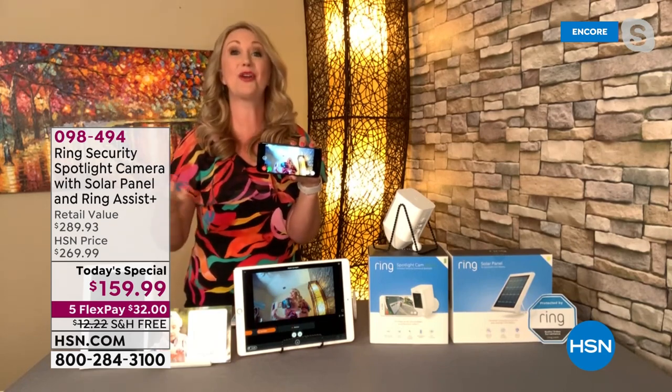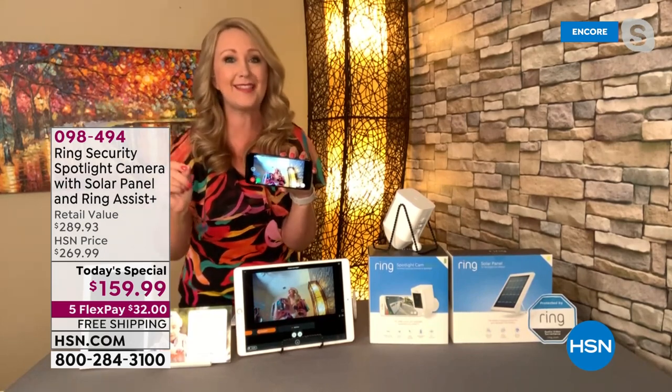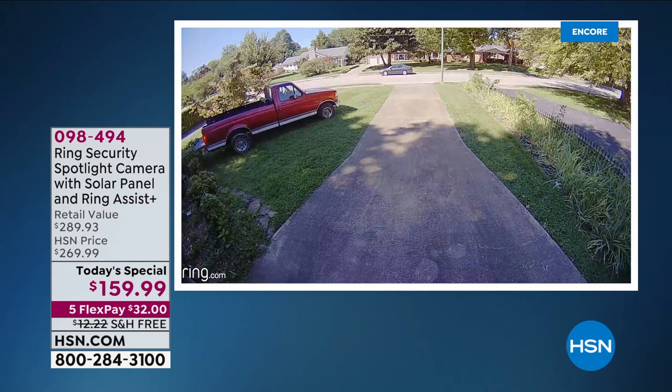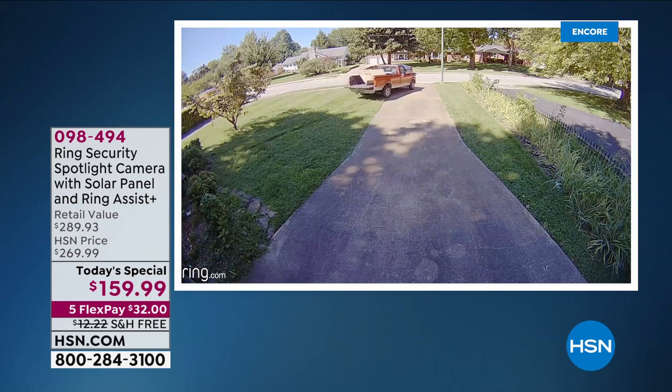They're maybe tiptoeing up to the packages stacked on your front porch, but you can see them. You can talk to them with two-way talk — tap the little green phone button right on your smartphone when you're viewing live, and you can speak to that individual. I love that you can pinch and zoom in and get even closer. With this 1080p high-definition video, you'll be able to see details like a license plate.